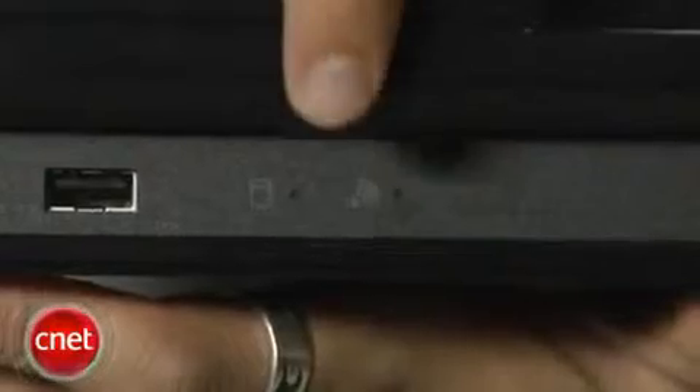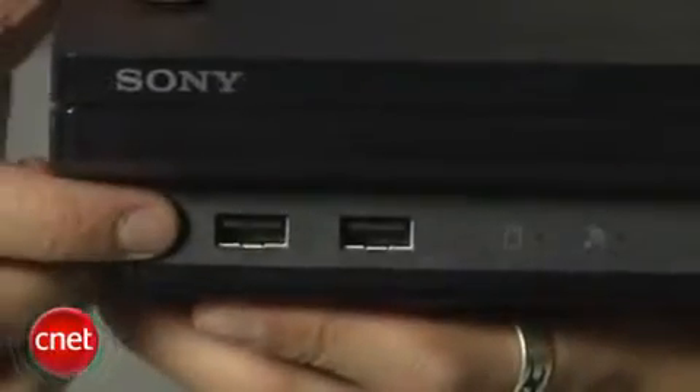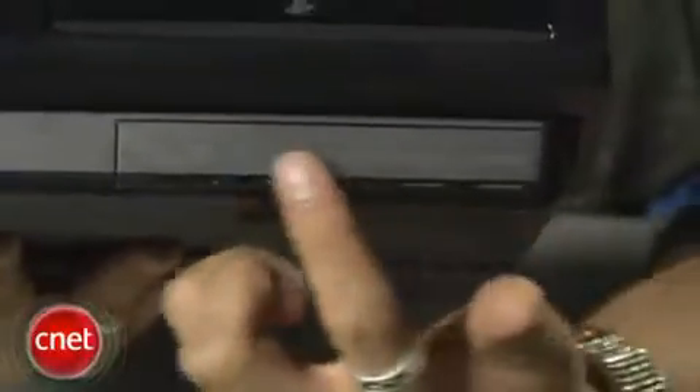The PS3 Slim is loaded with a 120GB hard drive, and it's still bringing Blu-ray for movies and gaming. You'll have built-in Wi-Fi and two USB ports in the front. You'll also have easier access to the hard drive, which is user upgradeable without voiding the warranty, because Sony's placed it on the front side now.